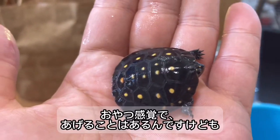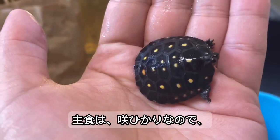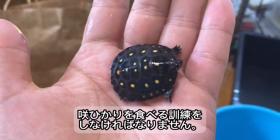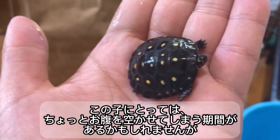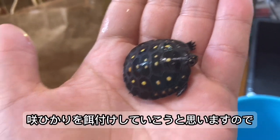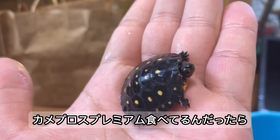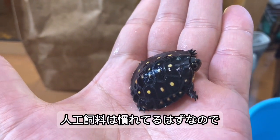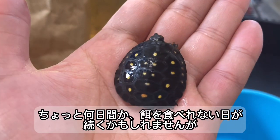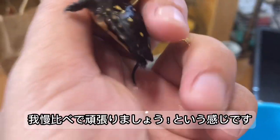残念なお知らせなんですけど、この子は鉄ガメさんのところでレプトミニスーパーとカメプロスプレミアムを食べてたということなんですが、うちでは基本的に生き餌（先光）を上げているので、まず先光を食べる訓練をしていこうと思います。カメプロスプレミアムとかレプトミニスーパーはおやつ感覚であげることはありますが、主食はあくまで先光です。何日間か餌を食べれない日が続くかもしれませんが、お互いに我慢クラブで頑張りましょうという感じです。人工飼料に慣れているはずなので、そんなに時間はかからないかなとは思います。